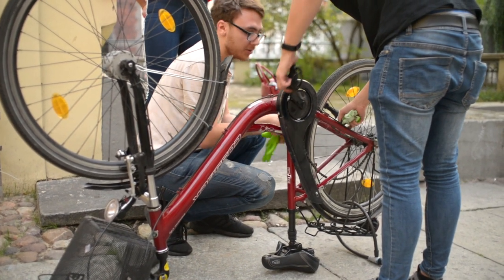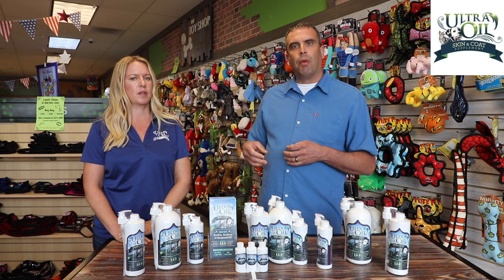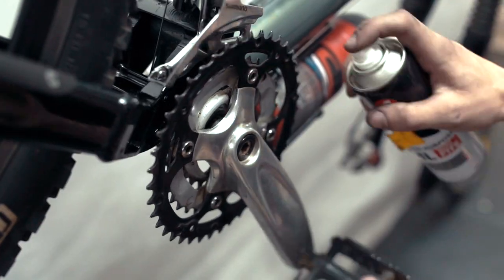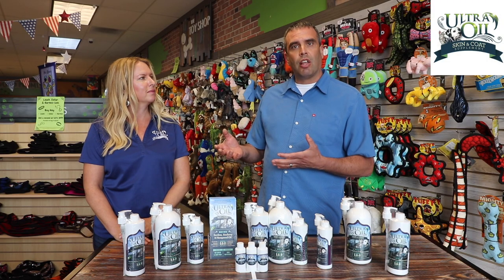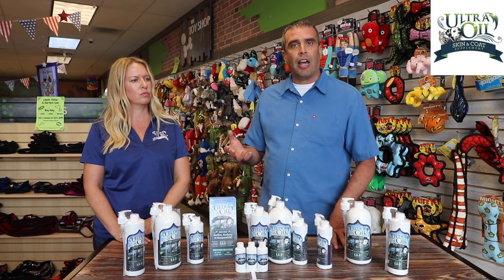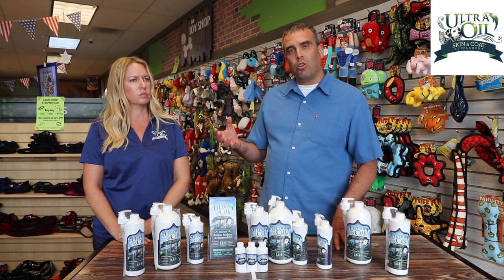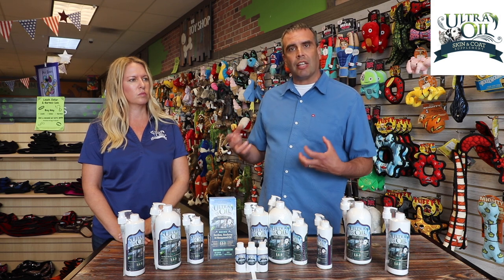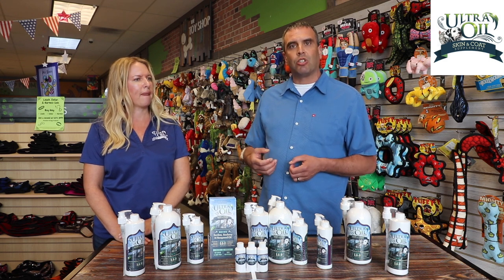Think of what omegas are doing in your body — picture a creaky bicycle chain. It's all rusty and creaky as it rolls around, not functioning the way it's supposed to, with that chunky movement. What omega fats do is provide the much-needed lubrication to your cells the same way that bicycle chain needs lubrication. After it gets those healthy fats, it's moving smoothly, with fluidity. Every cell in your body is like that. So that glow you see on your pet's skin and coat when you use Ultra Oil — that same health and vitality is being created in every cell in the body, helping every organ function more optimally.